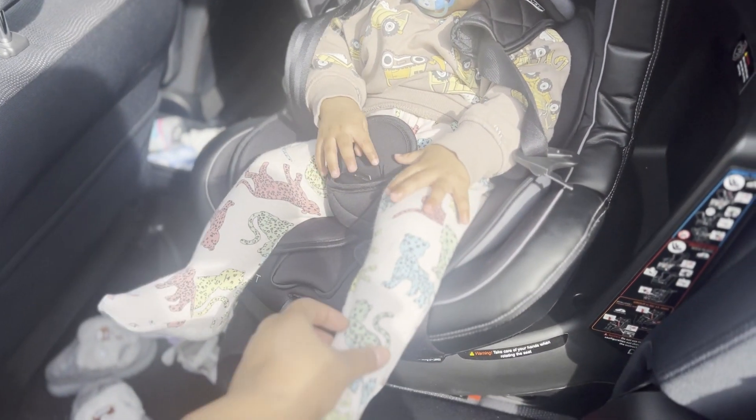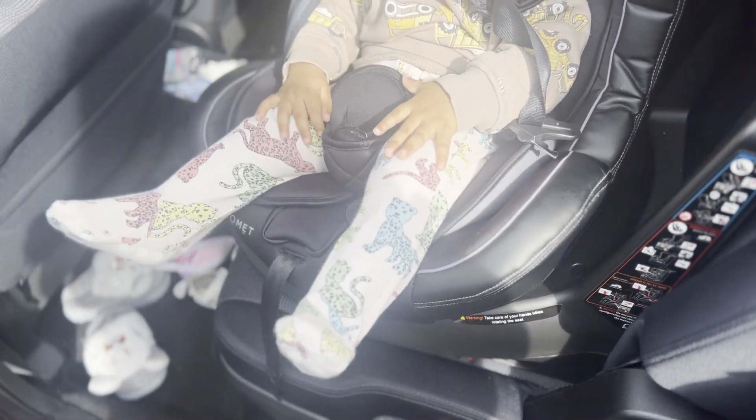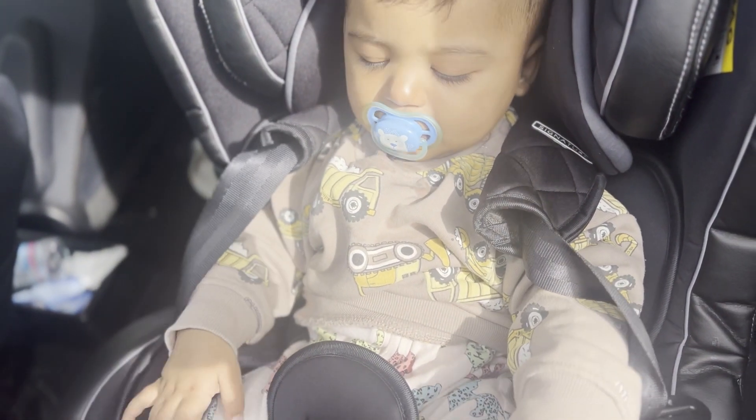I actually don't know whether this is a girl's or boy's onesie, but it was super cute so I bought it.